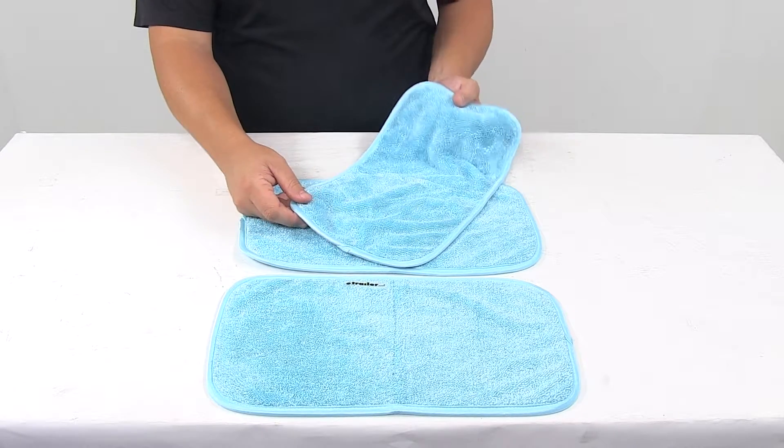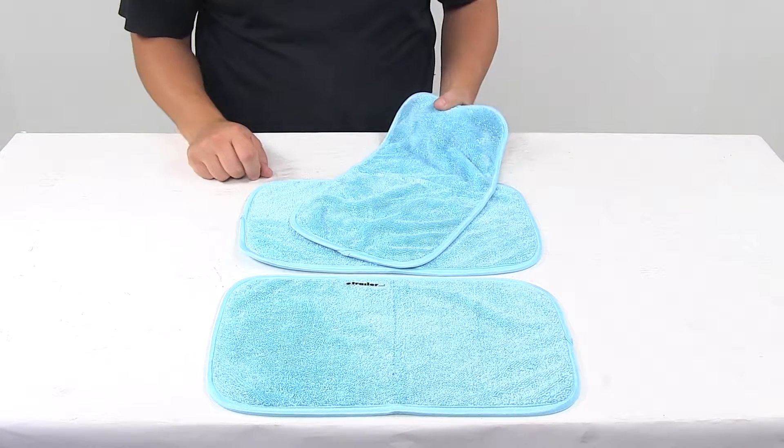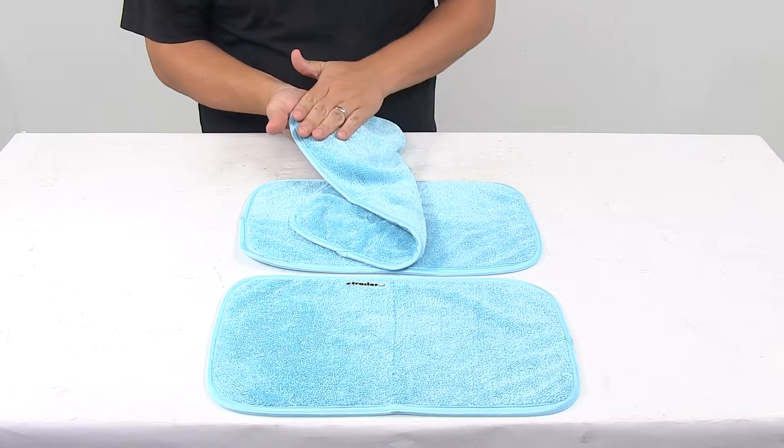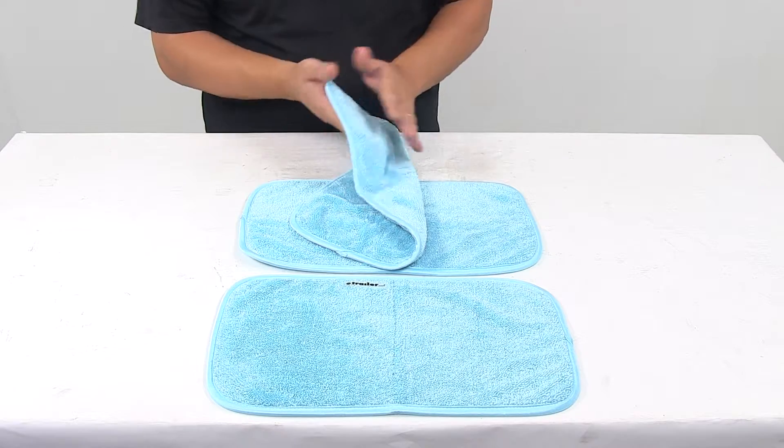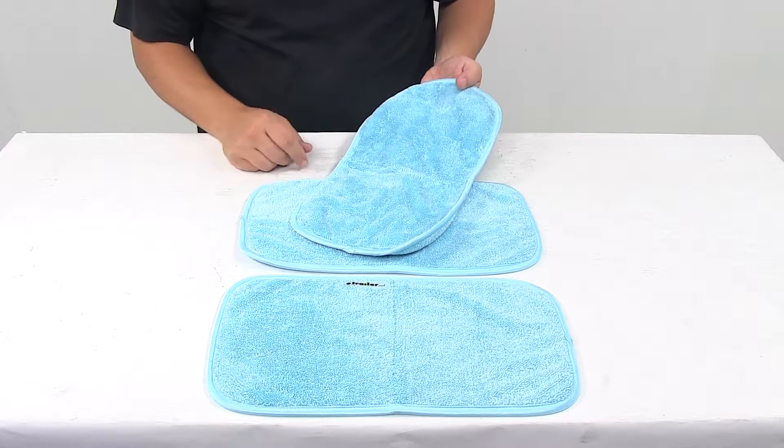Today we're taking a look at the Griot's Garage PFM detailing towels for your vehicle. The unit features the long loop terry weave design to safely pull light dust, dirt and debris away from the vehicle surface.